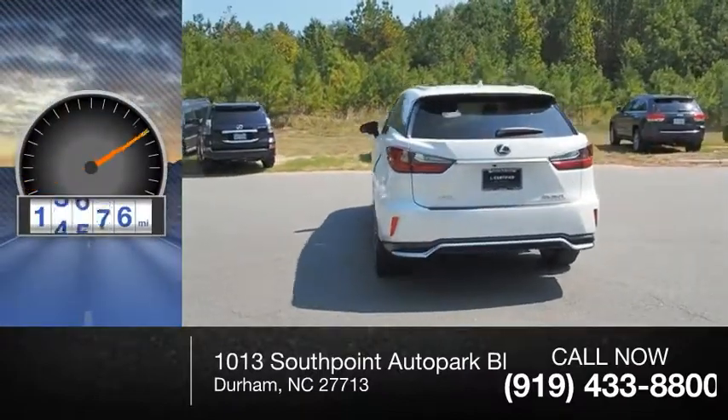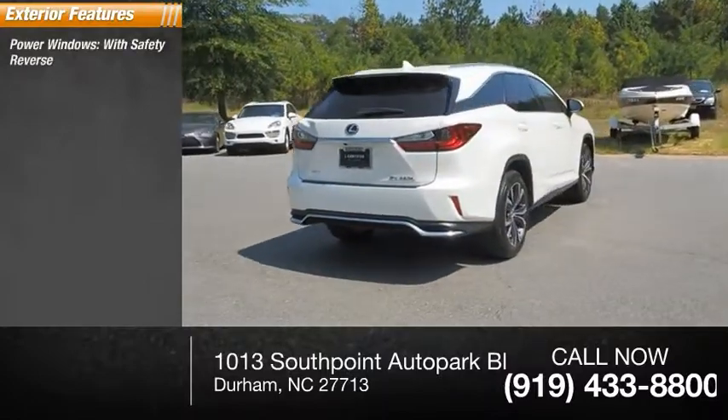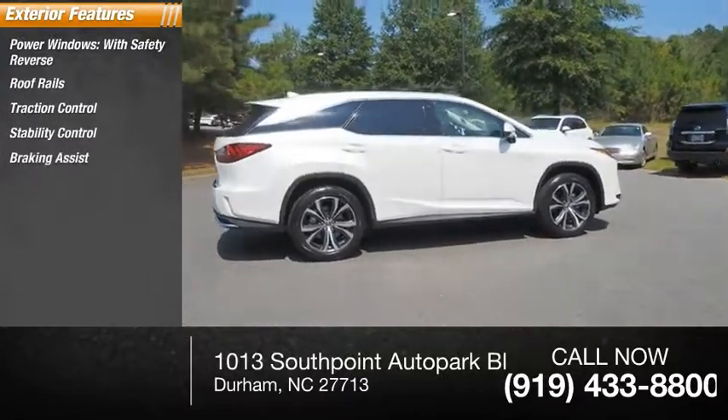This vehicle has less than 20,000 miles. Here are some of this vehicle's great options: power windows with safety reverse, roof rails, traction control, stability control, braking assist, and power brakes.